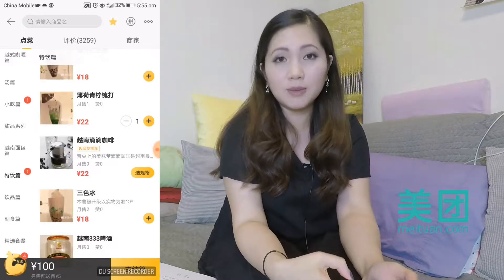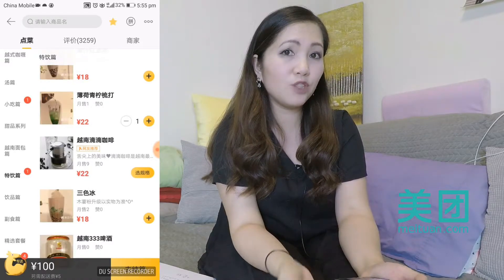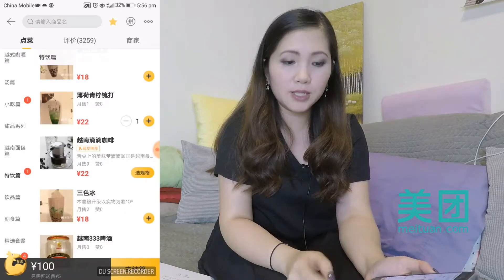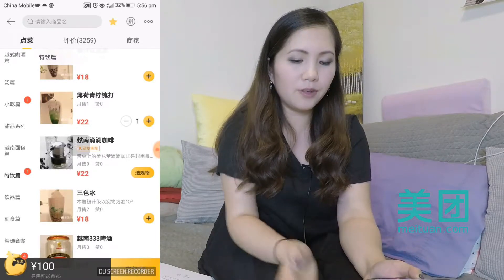Our running total is 100 RMB, and their minimum delivery was 35, so this is perfect. The button at the very bottom right means to confirm, so let's confirm the order.